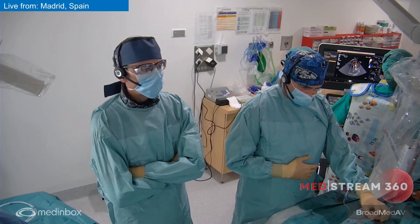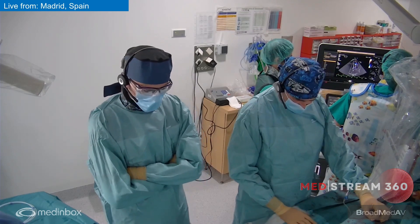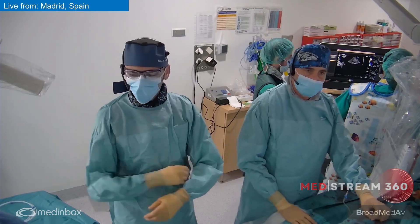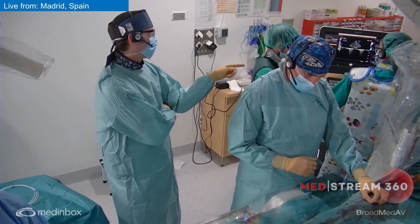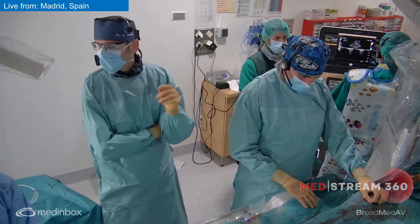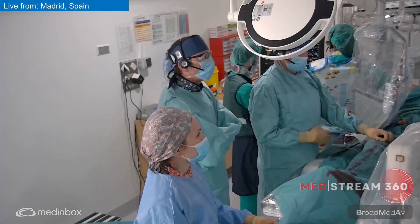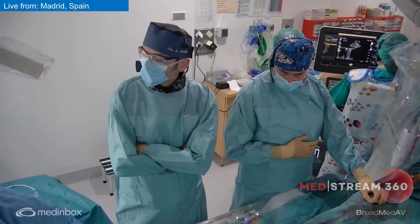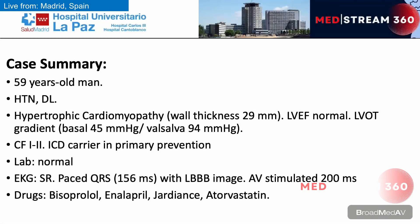Hello, good afternoon. I'm Alfonso Jurado from La Paz University Hospital Madrid. We are here in the first case of the day. Here beside me is Dr. Jiménez Valero and Patria, our nurse, and we have also the imaging unit with Silvia Valbuena, Jesús Aldaña, Carmen is also here, and outside is Borja, our fellow, and Clara. So, Borja is going to present the case. Please, Borja.